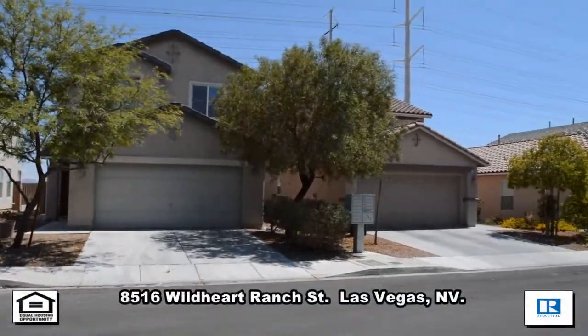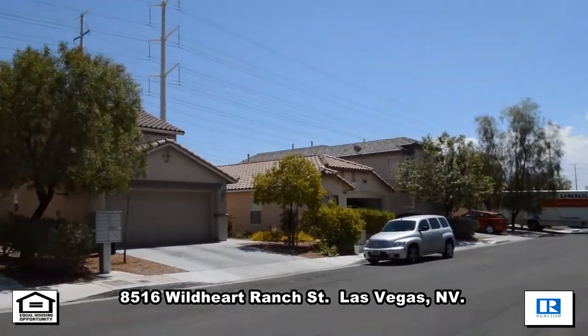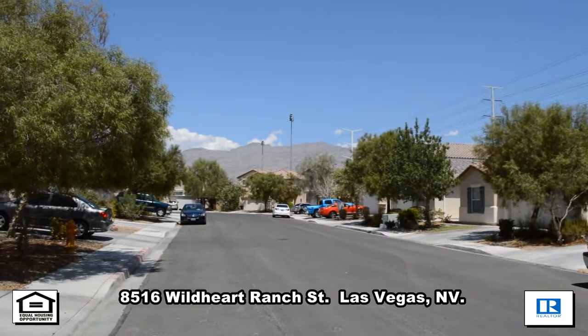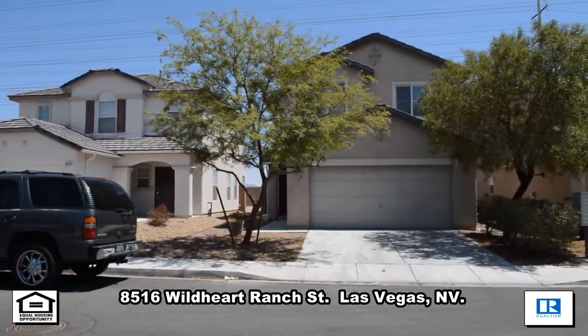A two-story house at 8516 Wild Heart Ranch Street in Las Vegas, Nevada. This home is located in the north with easy access to shopping and the 215 Beltway.